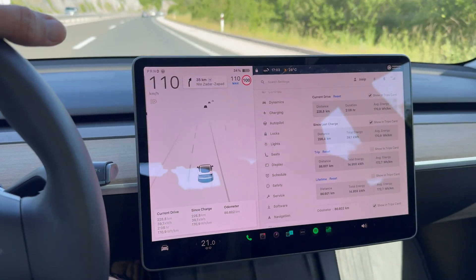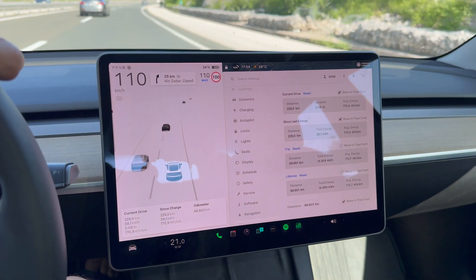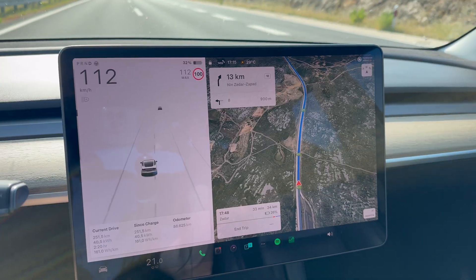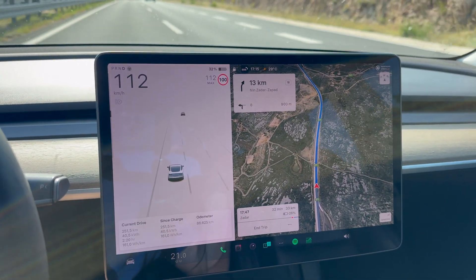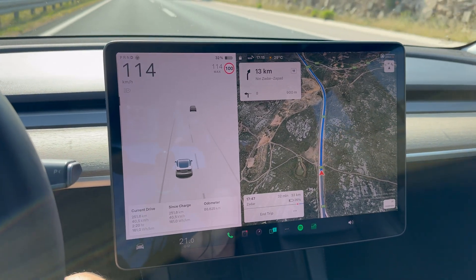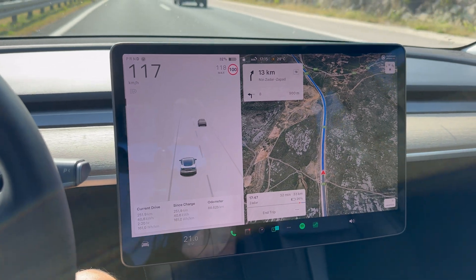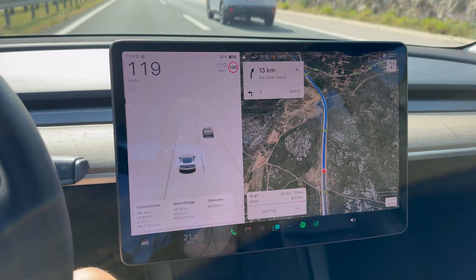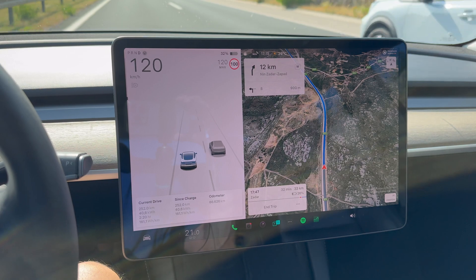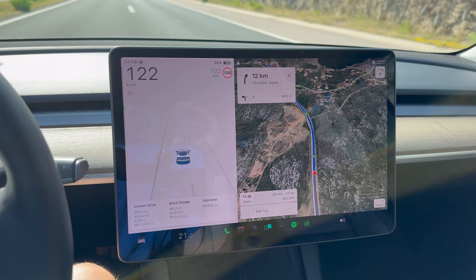We're starting our descent now, so consumption will probably drop a little bit further. Just passed 250 kilometers at the Jasenice rest stop — that's also going to be a next supercharger, hopefully by end of 2026. We're still descending and consumption is at 16 kWh per 100 kilometers.